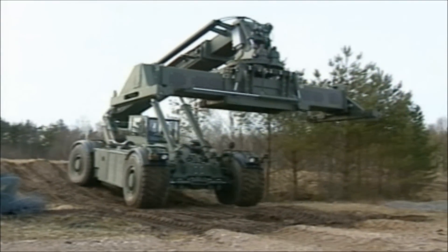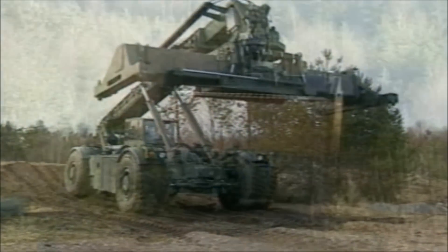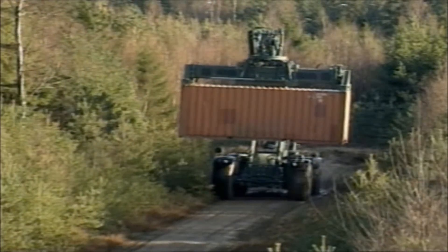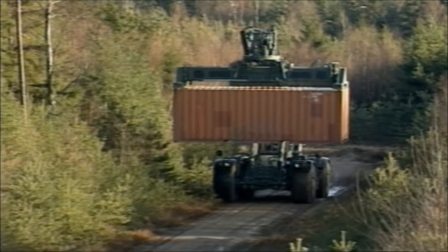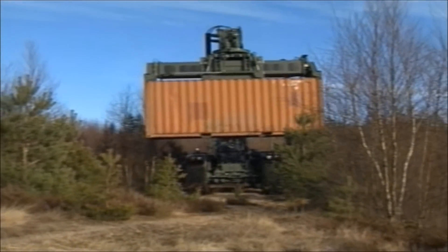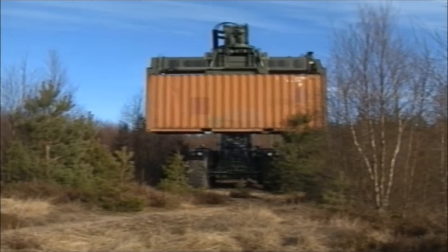Now we're going off-road, straight into the rough country. Kalmar introduces the RT series, the new Rough Terrain Container Handlers — a brand new series of reach stackers for efficient handling of containers at construction and other sites, and for applications such as humanitarian aid work.